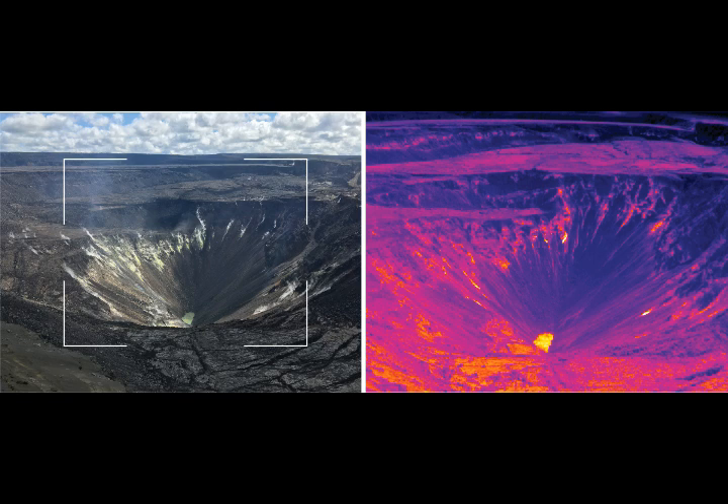Concerning the temperatures at Halemaʻumaʻu — the September 17 report on the water pond: the thermal camera shows surface temperatures on the water pond of approximately 70 degrees Celsius. The water level continues to slowly rise, but there were no significant changes observed during the visit on September 17. These are images by M. Patrick of USGS. No major changes observed at the water pond, but it is still slowly growing.